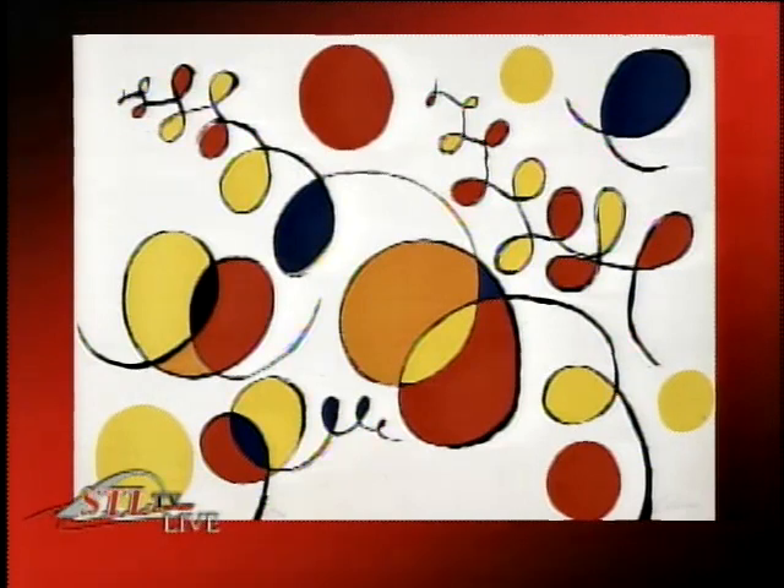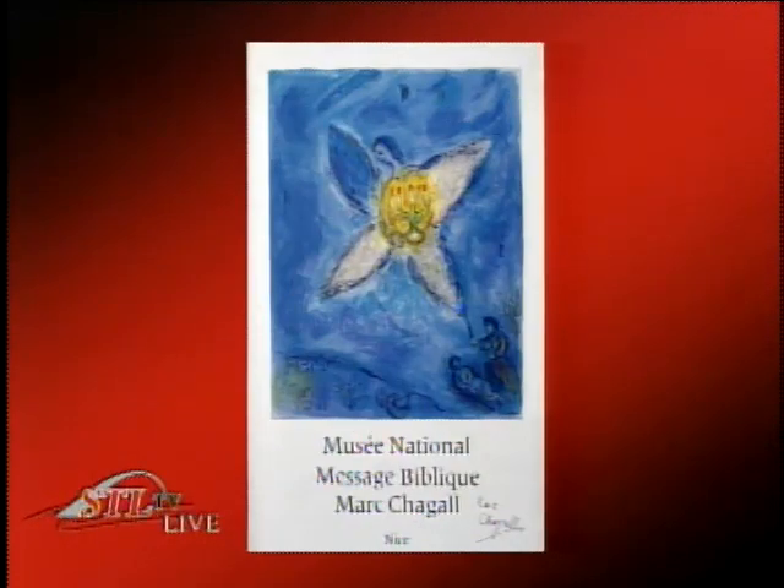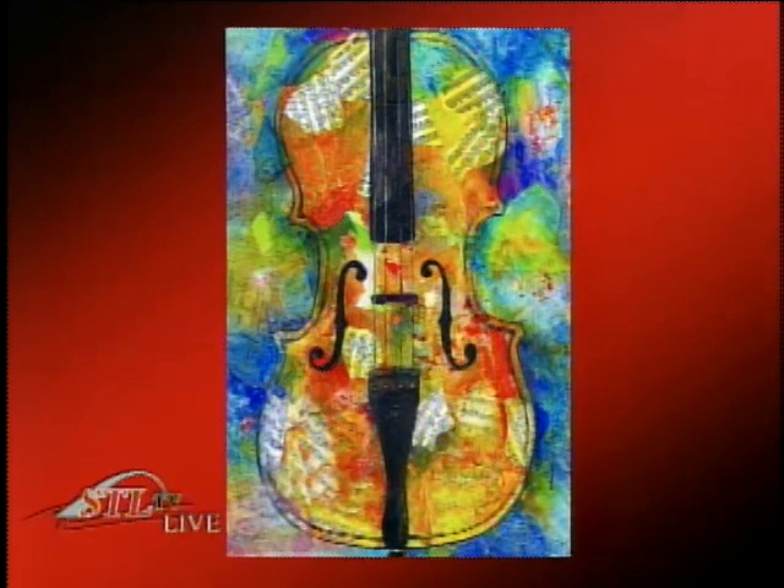In addition to the featured New York works, the fundraiser will include other formats — not just works on paper. There are wonderful greeting cards as well. One artist specializes in music-related artwork, and she has sent prints and note cards for the event.